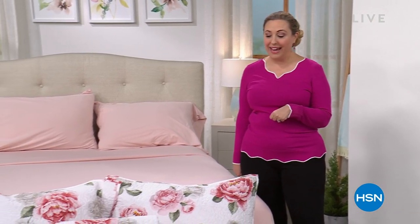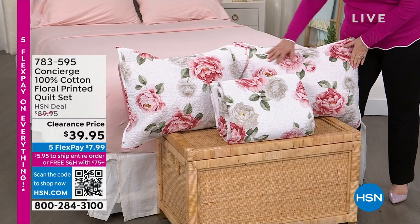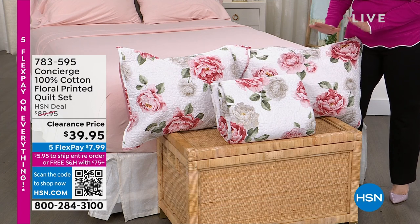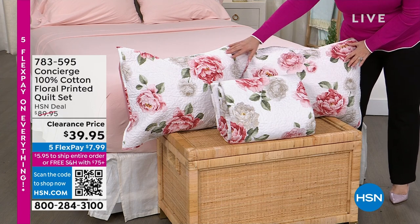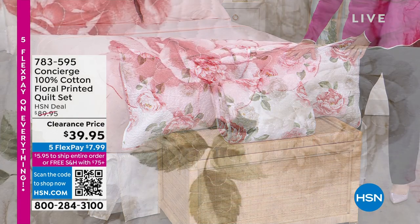Bedding basics, bedding luxury. Let me give you a peek at some of my personal favorites coming up in the hour. When I saw this quilt set — those of you who know me with my little teacup collection and all my flowers — I'm obsessed. This is a quilt and two shams for $7.99 on FlexPay.